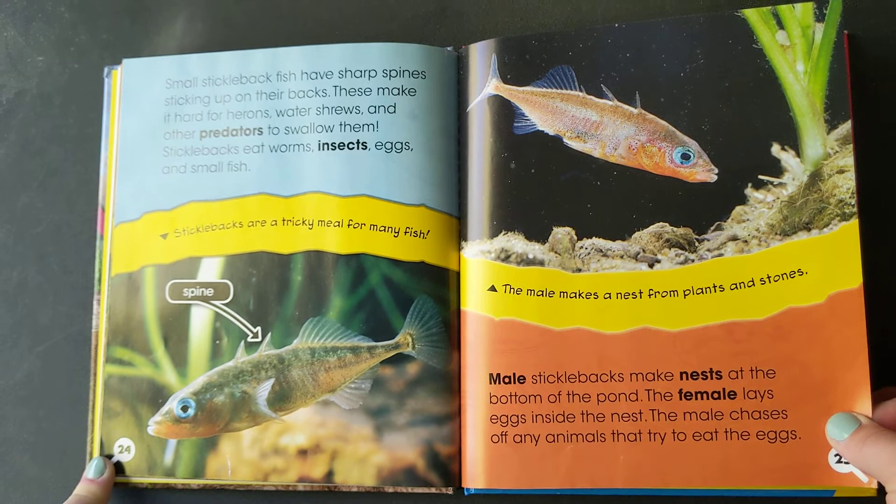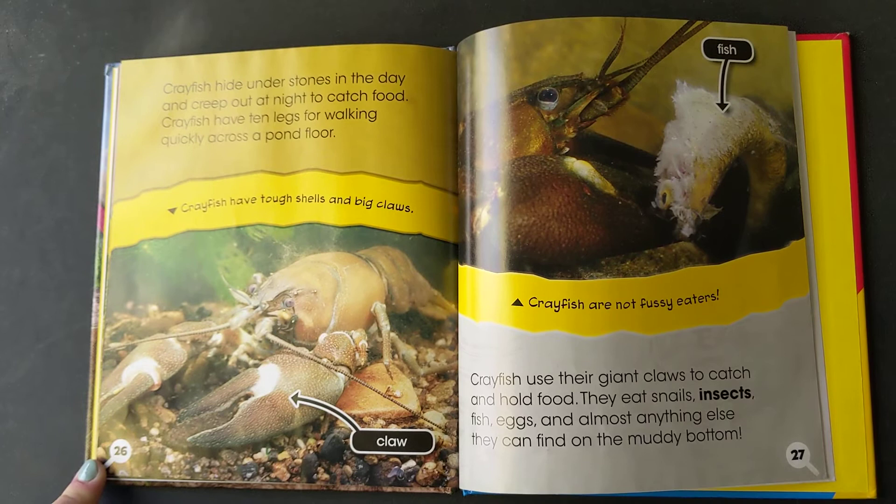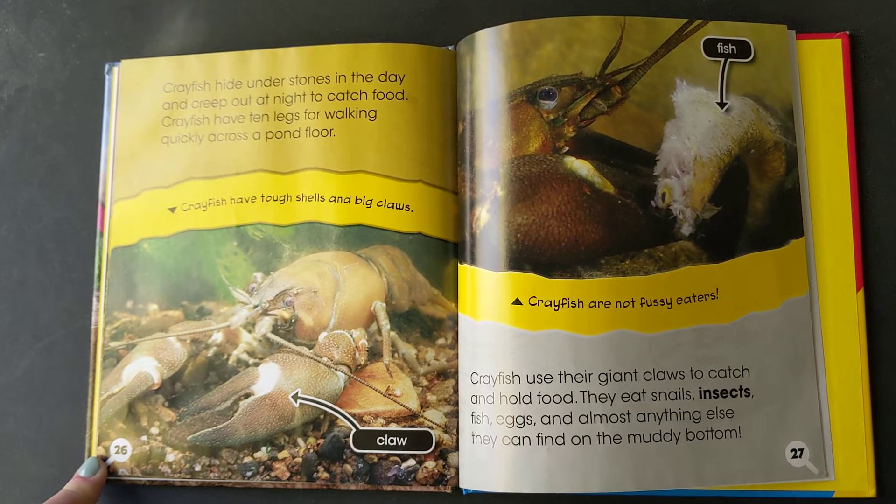Crayfish hide under stones in the day and creep out at night to catch food. Crayfish have 10 legs for walking quickly across a pond floor. Crayfish use their giant claws to catch and hold food. They eat snails, insects, fish, eggs, and almost anything else they can find on the muddy bottom.